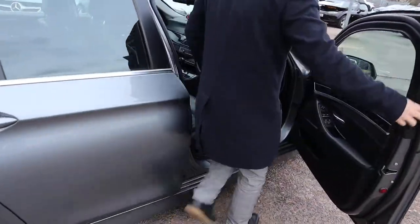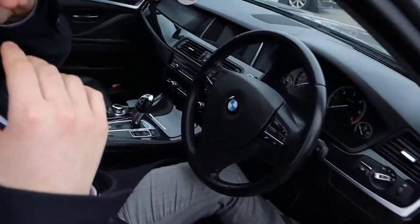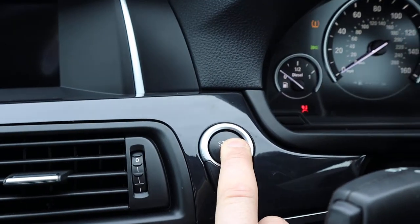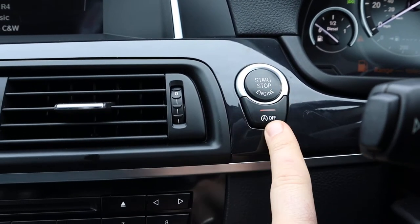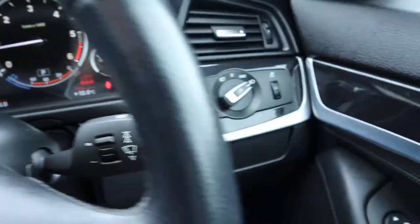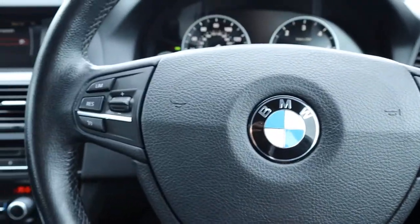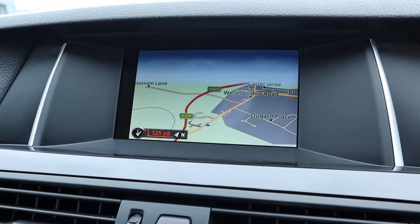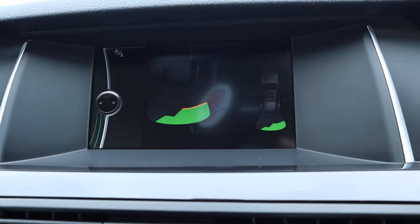It's keyless engine start so you just need to have the key with you and away you go — put your foot down on the brake and press the button. Below that you've got your start-stop; if you don't like it just turn it off. You've also got automatic wipers, auto headlights, cruise control, Bluetooth, satellite navigation, and knocking into reverse starts your front and rear sensors automatically.